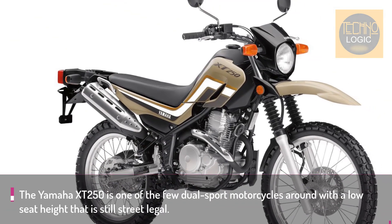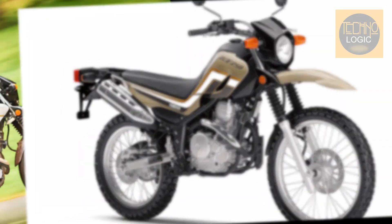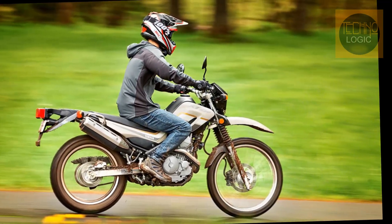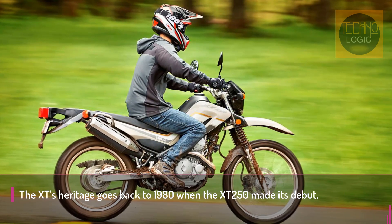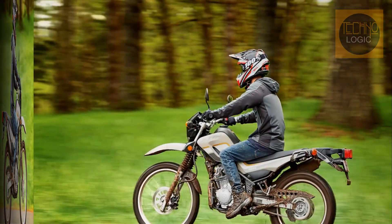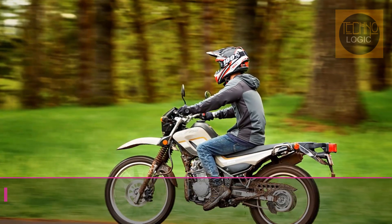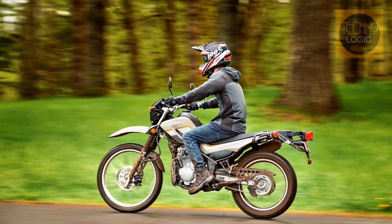Probably the best thing about the XT250 is that license plate on the back — it opens the door to many more legal areas to ride than dirt-only motorcycles. Even though the XT250 is technically a full-size motorcycle, it doesn't feel that way between your legs. It feels small in overall size and is one of only a few bikes like this that caters to newbies and shorter inseamed riders that is both dirt-focused and street-legal.